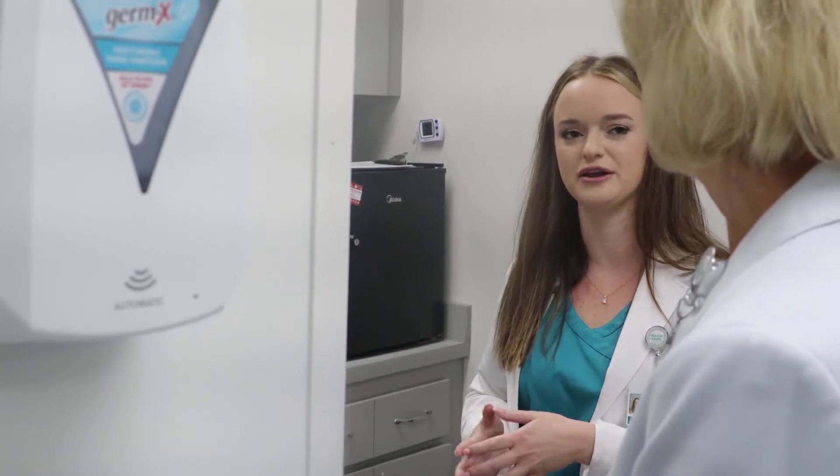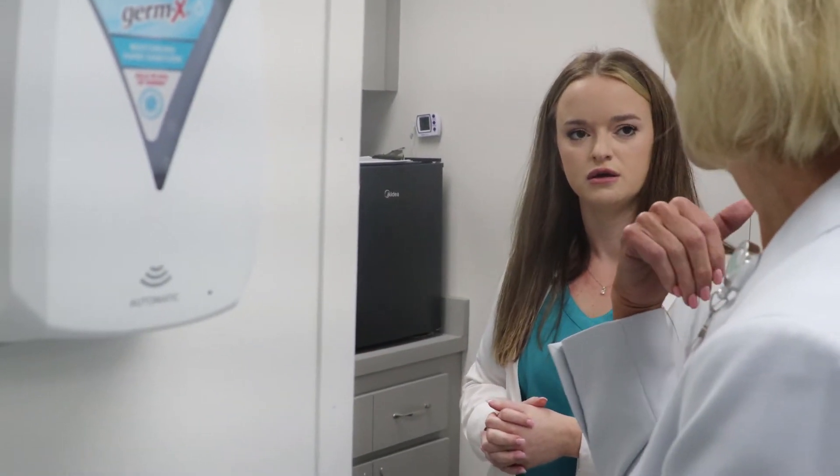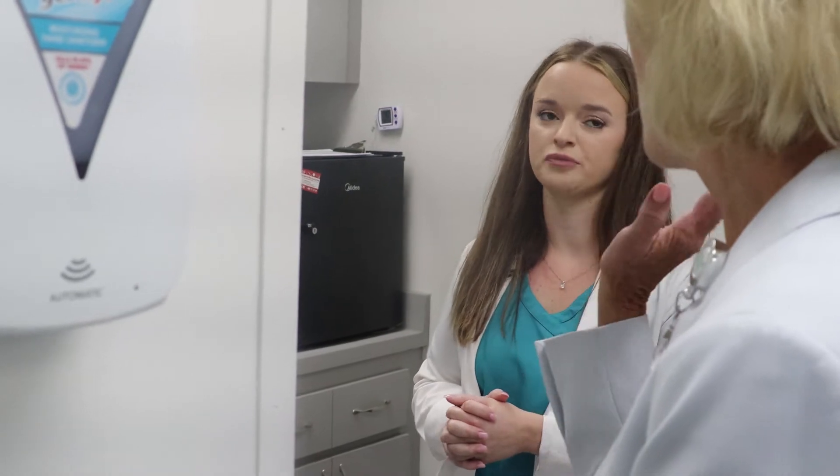And you send most of those blood work labs out? We are getting an A1C point-of-care machine, so we'll be able to do that point of care. But everything else goes out — we usually get them back for the next visit.